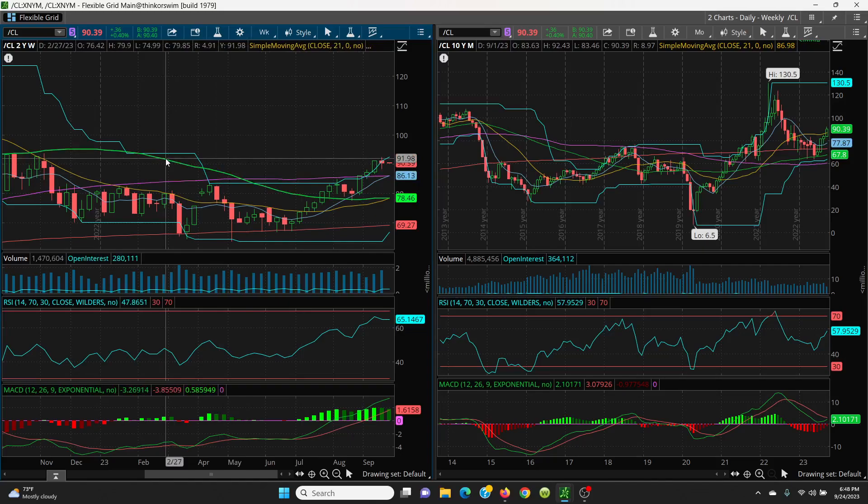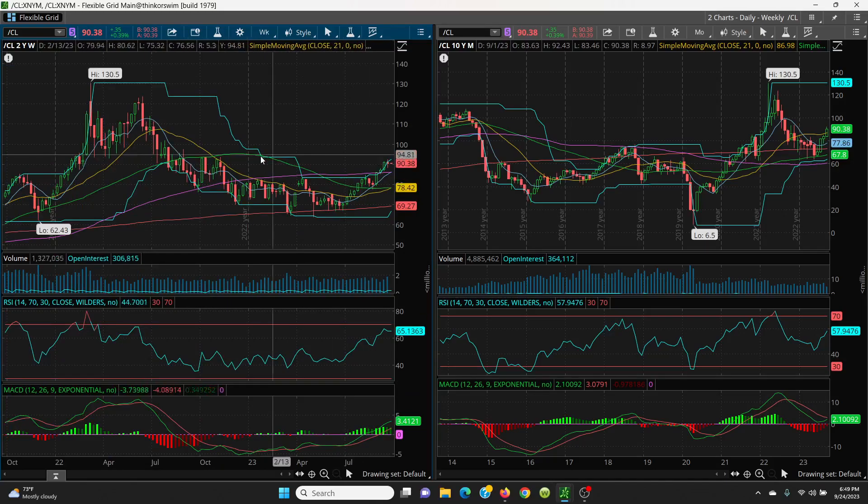If 86.06 is lost, then you have 78.42 and 78.46 — these are pretty much joined together and that will be your key support level. If that's lost, you'd need to retest 69.27. You could even come all the way down to 63.64, but the market would have to get pretty hammered to do that. So just watch the key 8 SMA and the 100 SMA on the downside.